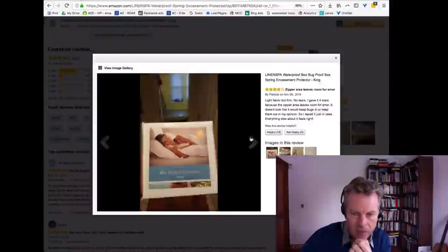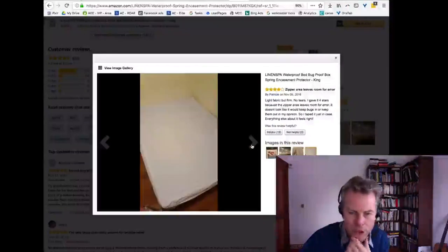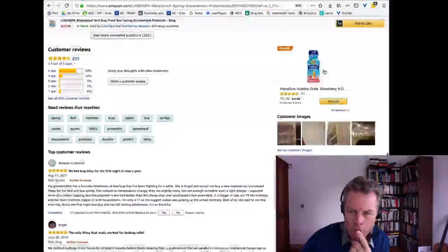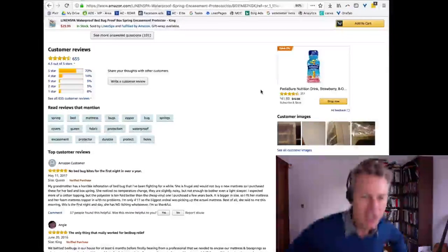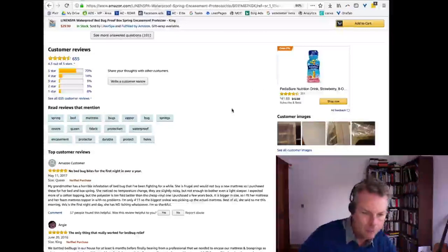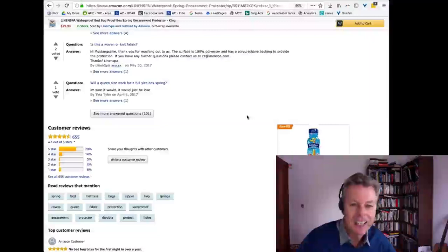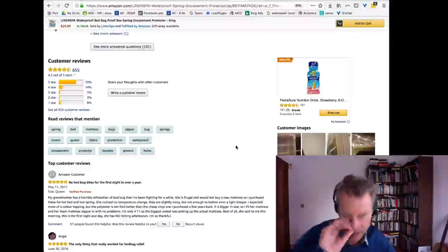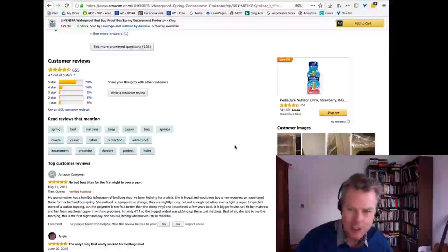When you see reviewers who leave pictures, it's not normal — normally they've been incentivized to do that through one thing or another. It's not normal for a reviewer to leave a picture of a product; they've usually been incentivized to do that.